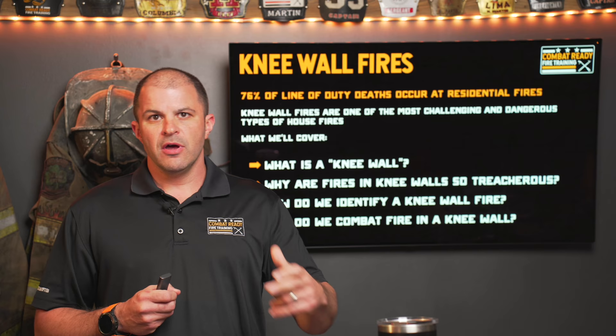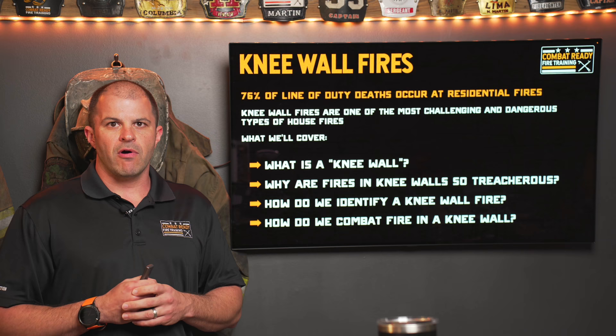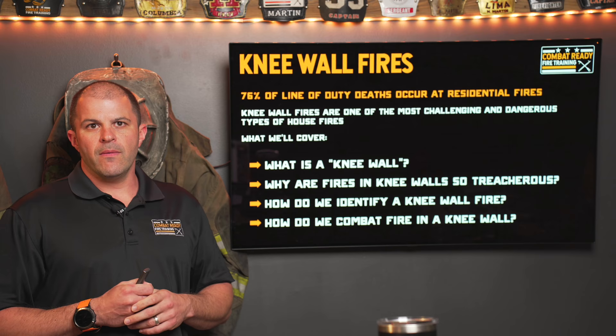A lot of times we think about a residential fire as a bread and butter event. Unfortunately, we cut a lot of corners there. We tend to let our guard down a little bit, but let's not forget that 76% of our line of duty deaths are occurring at residential fires. So we should definitely keep our guard up, even though that's one of the most common building types that we go to.